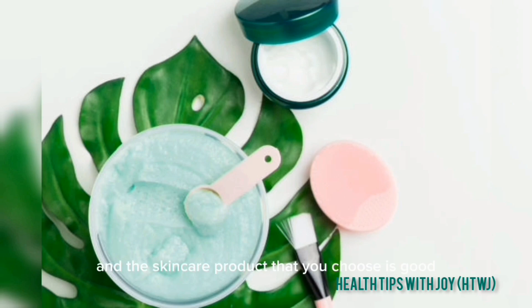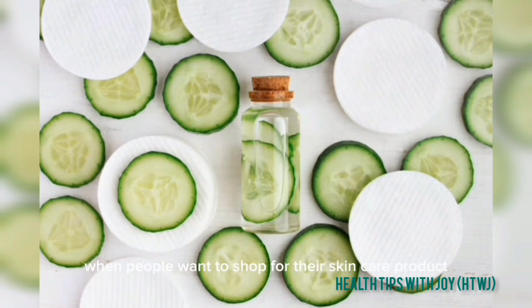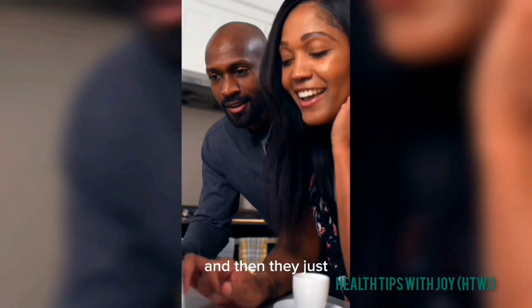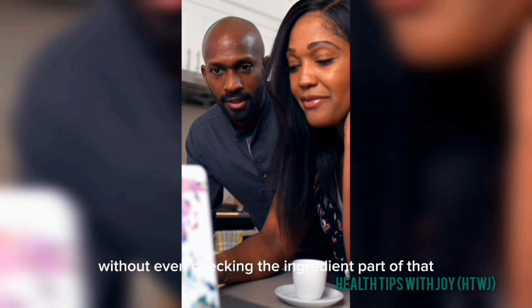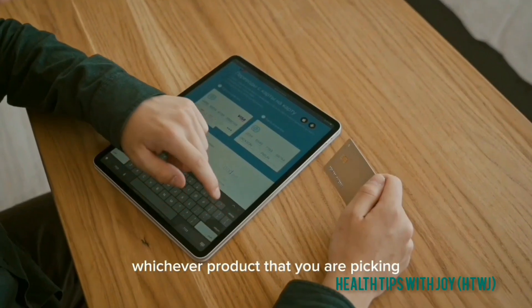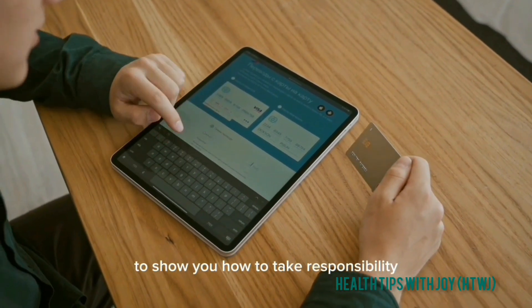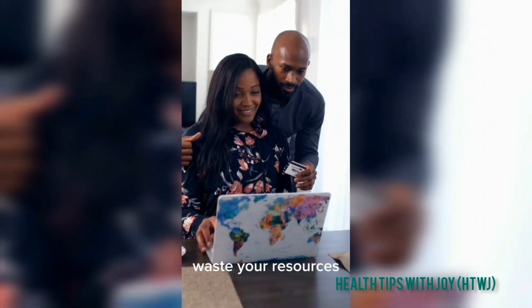Most times when people want to shop for their skincare product, they just go to the cosmetic shop or pharmacy and browse through, picking whichever product based on beautiful pictures or descriptions written on the packaging — without even checking the ingredient part. This is wrong. When you want to shop for your skincare product, you have to be responsible for whichever product you are picking and take charge of what you are selecting.